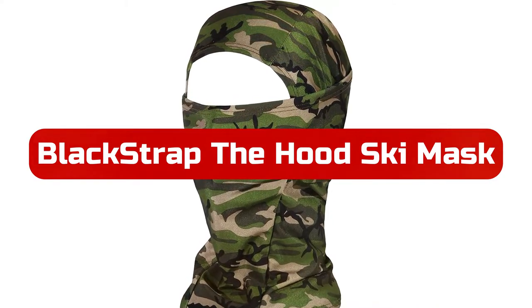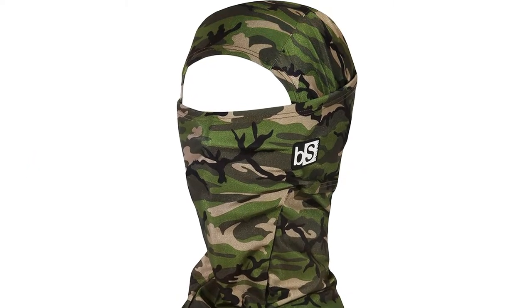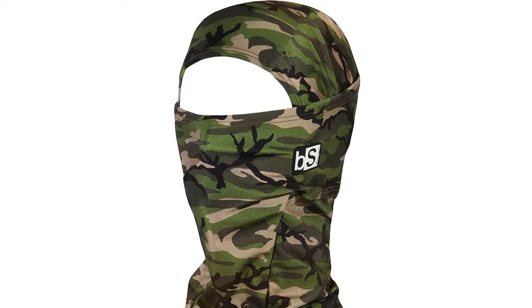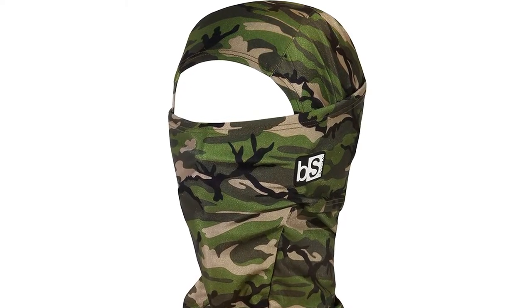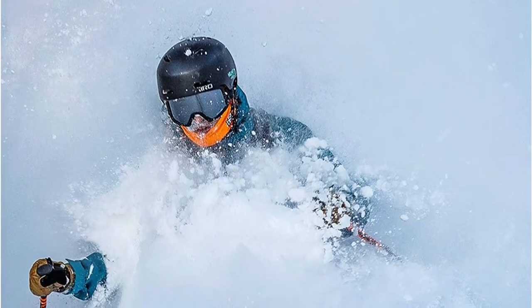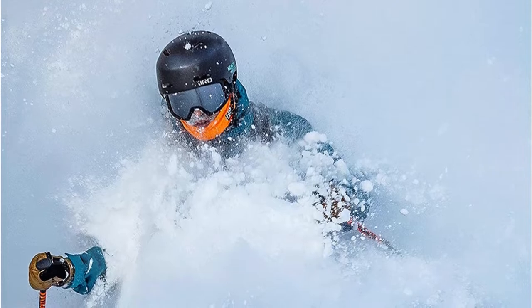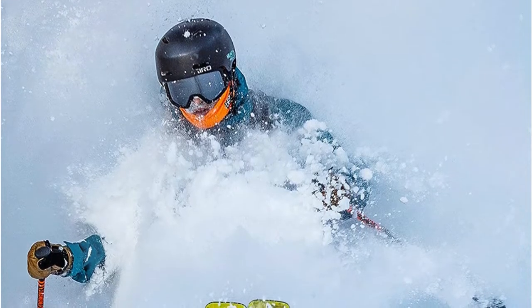At number two is Black Strap The Hood ski mask. In my experience, Black Strap's The Hood ski mask is the best ski mask overall for skiing because it is a balaclava ski mask. The hinged design allows the face covering to easily pull down without messing up the fit of the balaclava. Besides being comfortable to wear all day, the synthetic fabric feels smooth and cool to the touch. Despite staying a little damp, the second layer of mesh fabric on the face and neck keeps you warm and wicks moisture from your mouth and nose.